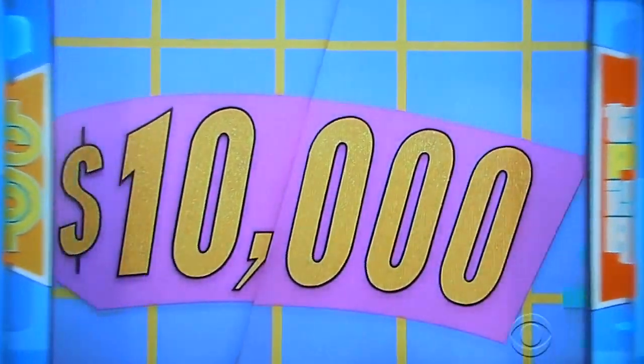I'm excited to find out from George Gray what you're going to win. Go ahead, George. This is such a fun game, Sherelle. You got a chance to win $10,000 in cash!